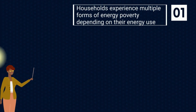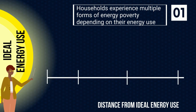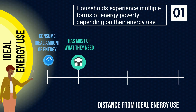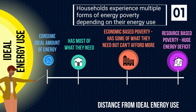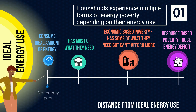Number one: there are multiple forms of energy poverty, and that stems from the distance from a person's ideal energy use. The blue household can consume endless amounts of energy, the green has most of what they need, the brown households are experiencing economic-based energy poverty — they have some of what they need but can't afford more — and the purple is experiencing resource-based energy poverty, meaning they have a huge energy deficit.